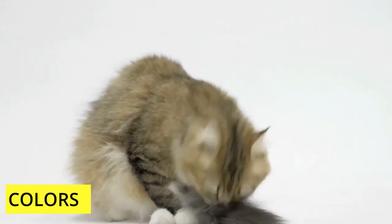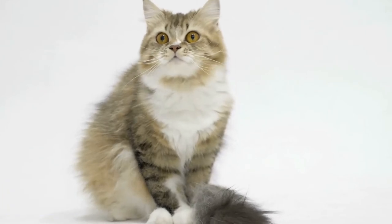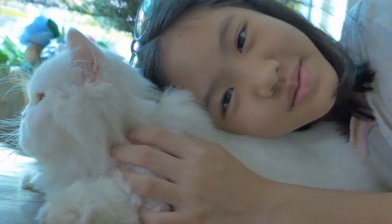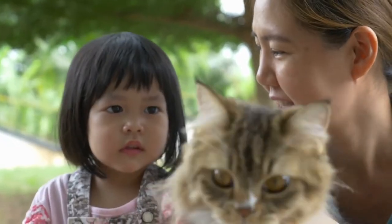Colors. The original Persian cat had gray fur that was glossy. But now, due to selective breeding, they come in a rainbow of colors. For competition purposes, there are actually a total of seven different coat color divisions. These range from white, smoky, and solid colors to silver and gold.